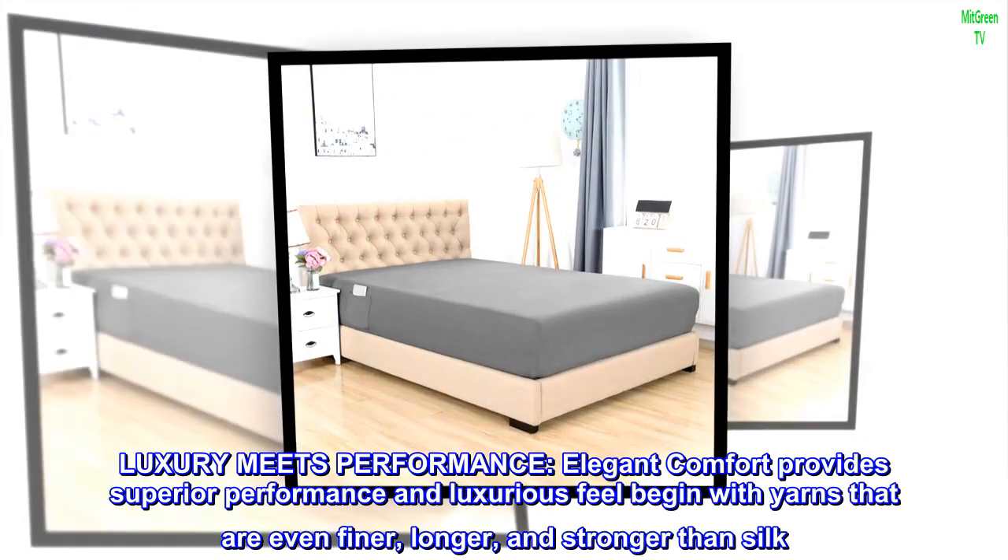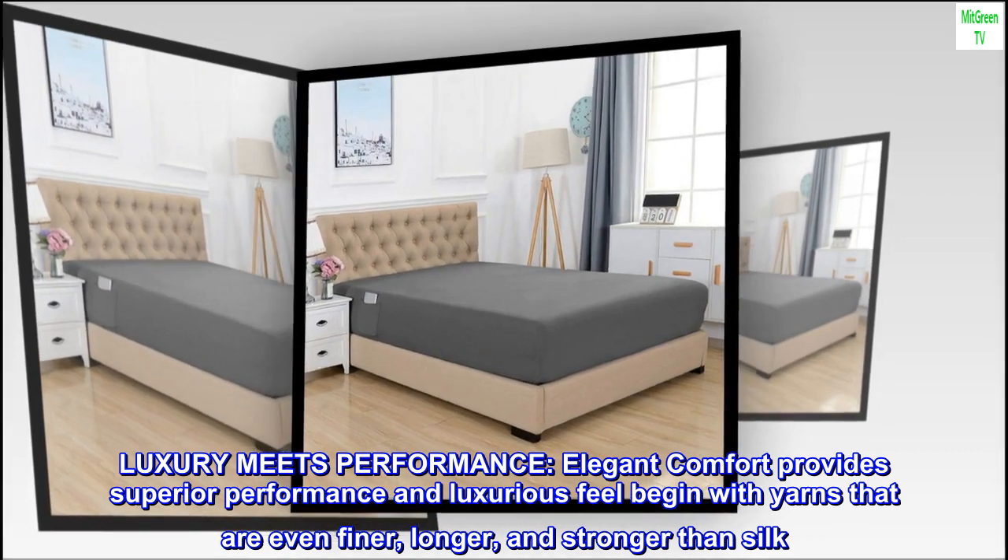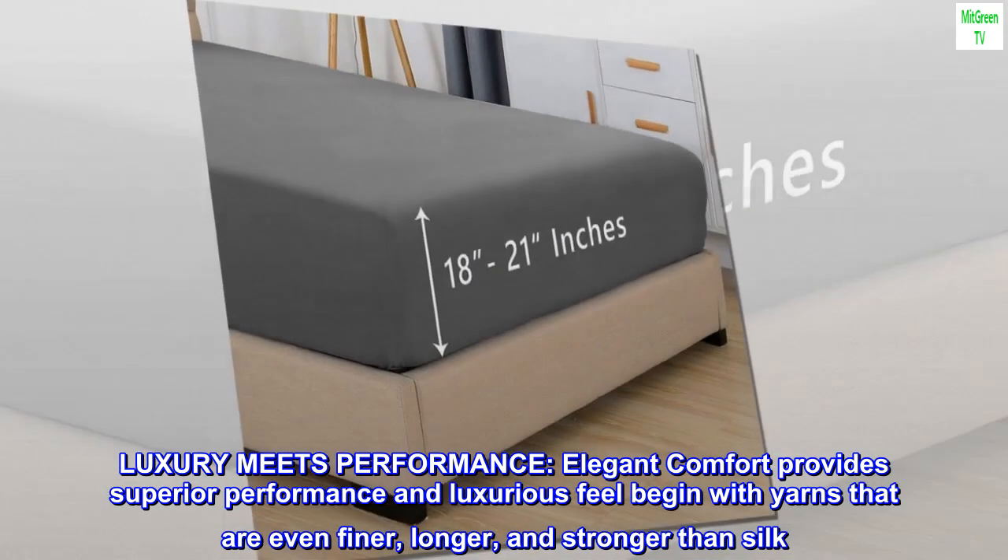Luxury meets performance. Elegant Comfort provides superior performance and luxurious feel. Begin with yarns that are even finer, longer, and stronger than silk.